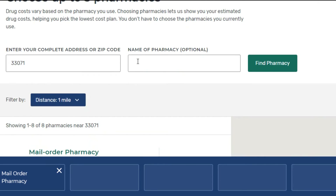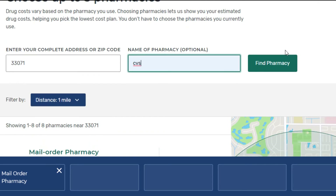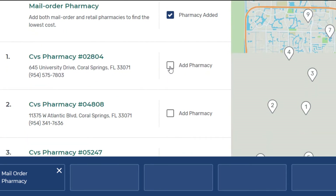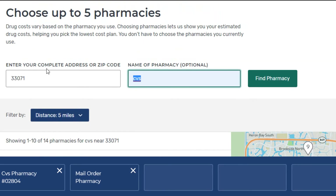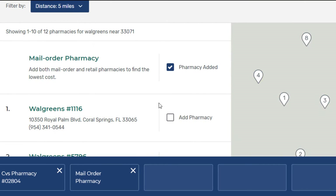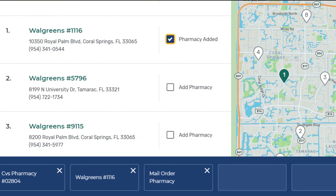Let's put in two pharmacies. We will put in a CVS and a Walgreens — those are two pretty prominent pharmacies. Then we'll click done. Of course I'm just picking random ones; you would pick the pharmacies that you usually frequent.